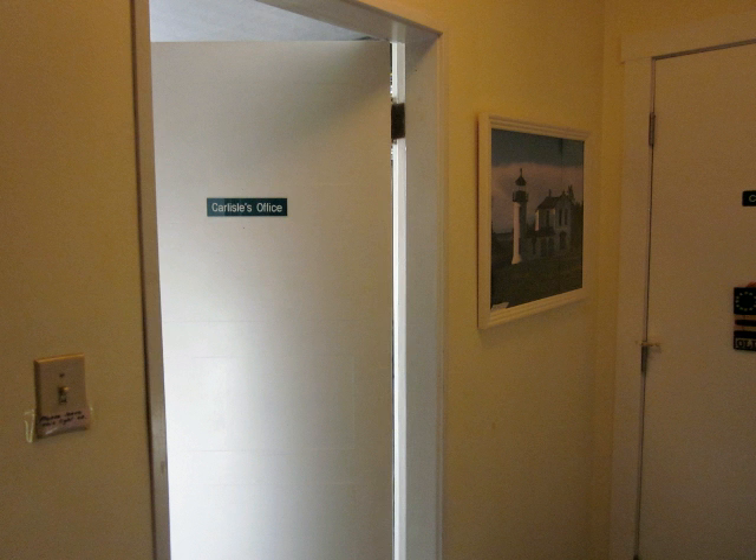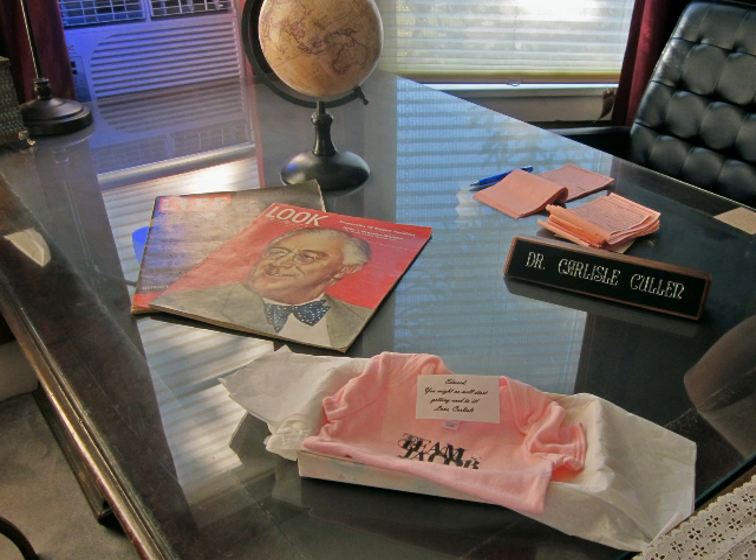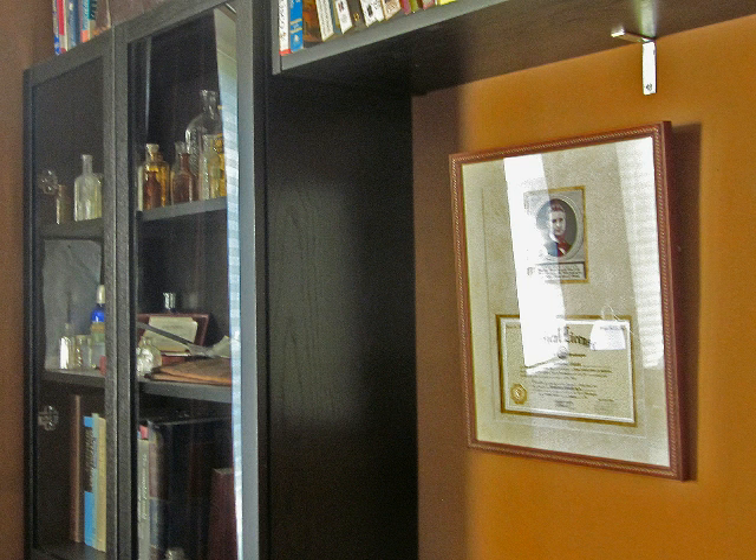Each room has something special to offer. Our favorite inside attraction was Carlisle's office on the second floor. Our photos are too poor to spoil the surprises lodgers will enjoy here. Filled with old medical equipment, books, and reproductions of pictures and paintings described in the novel, this room was exceptionally well done by the Broggers.